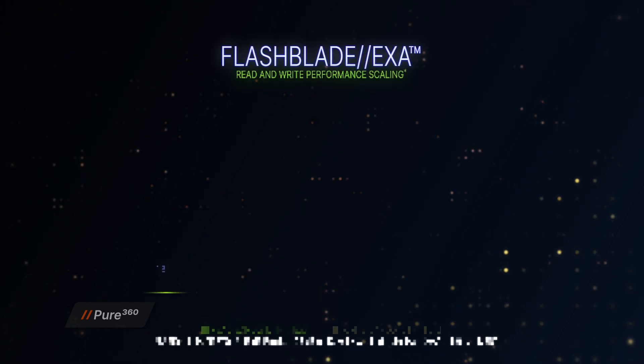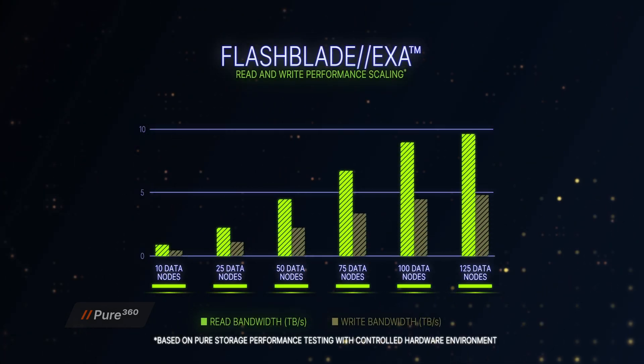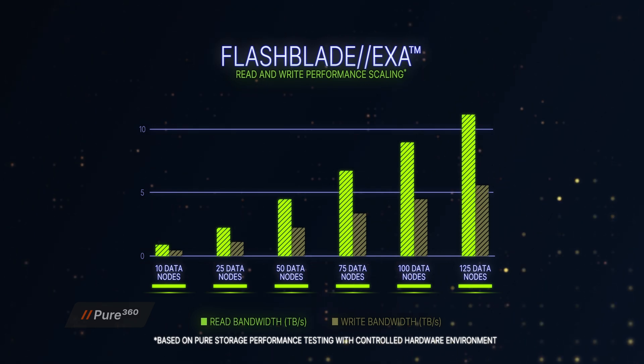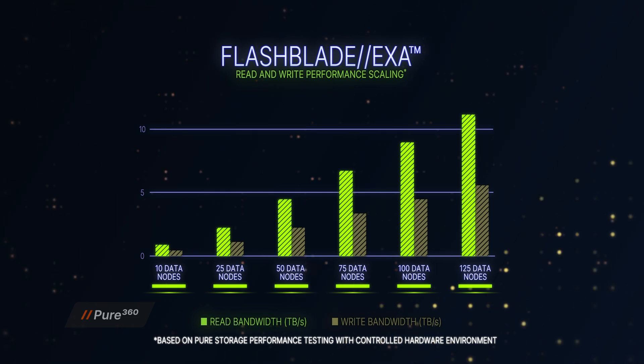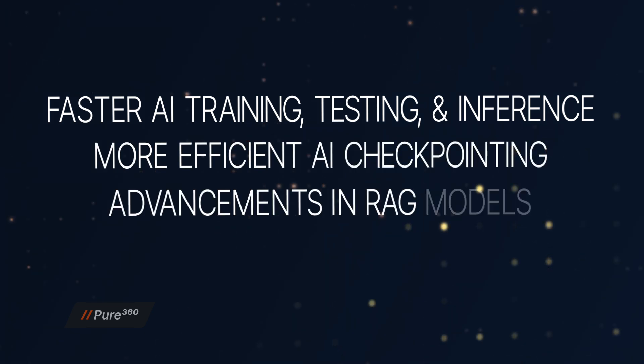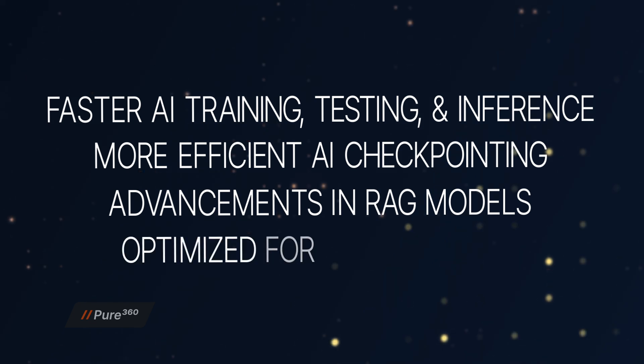And this is with just 25 data nodes. If we scale FlashBlade EXA to over 100 data nodes, it can achieve read performance of over 10 terabytes per second, and write performance of over 5 terabytes a second — demonstrating the linear, predictable scalability of FlashBlade EXA. It supports billions of metadata operations per second and 20 times the file systems in a single namespace compared to traditional solutions. This means faster AI training, testing, and inference, along with more efficient asynchronous checkpointing and breakthroughs in retrieval-augmented generation and multimodal AI workloads, no matter how complex the model.